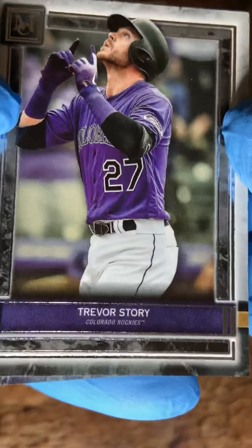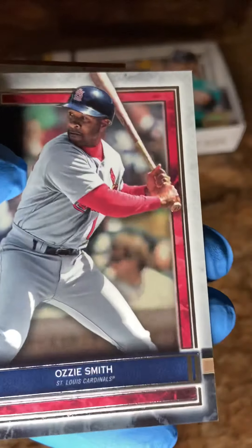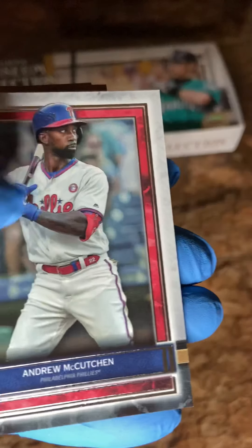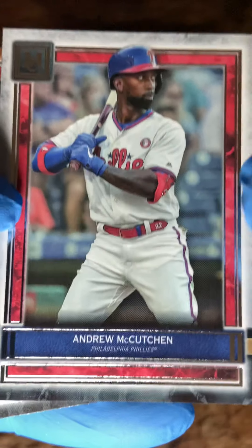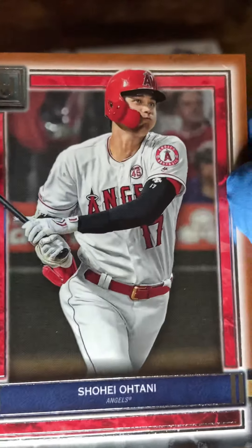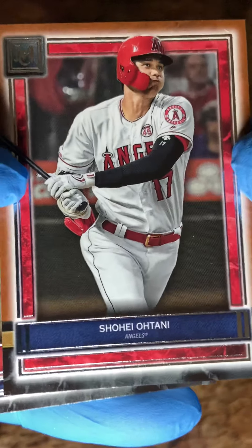And we have Trevor Story. Ozzie Smith — I like that red border around that, it's really cool. Andrew McCutchen just hit a blazing home run the other day — awesome guy right there. And Shohei Ohtani, that red border really sparkles with the red uniforms, that's really cool.